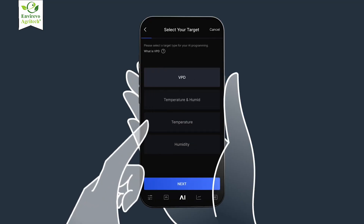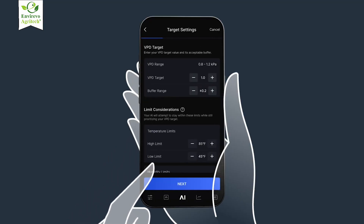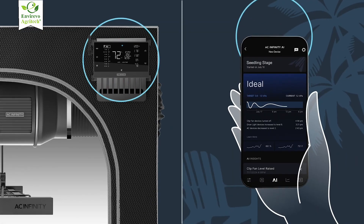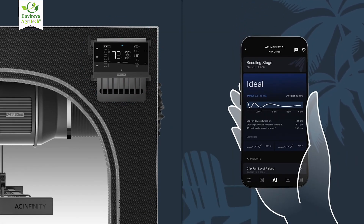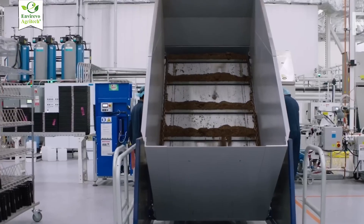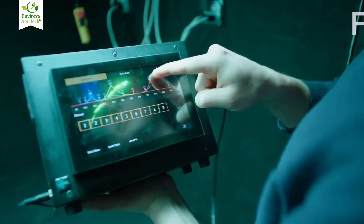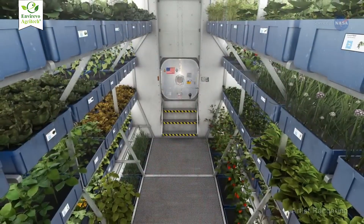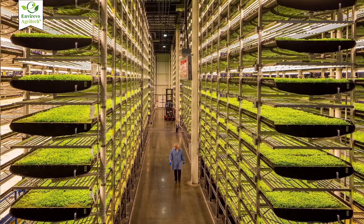Climate control systems manage temperature and humidity to ensure plants remain stress-free. Automated sensors monitor nutrient levels, water quality, and light intensity, allowing adjustments in real time. Together, these technologies turn small enclosed spaces into productive micro-environments where every inch of vertical and horizontal space contributes to growth.